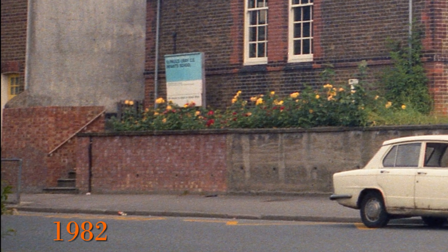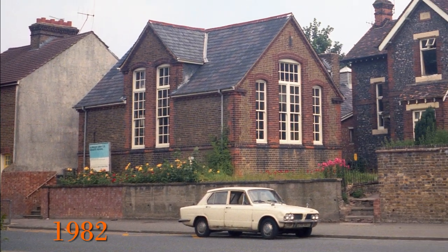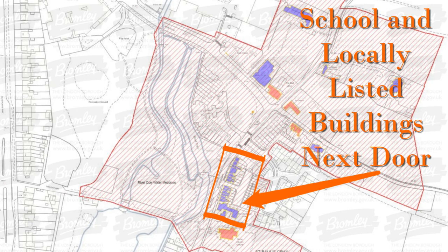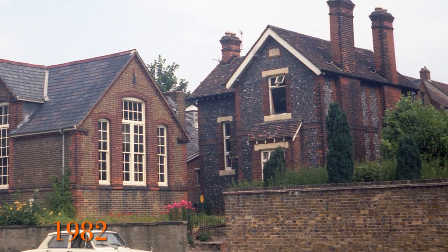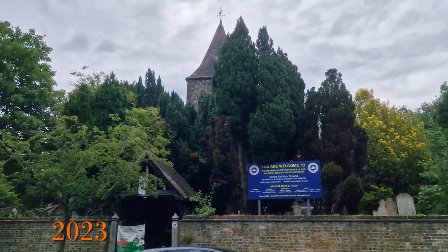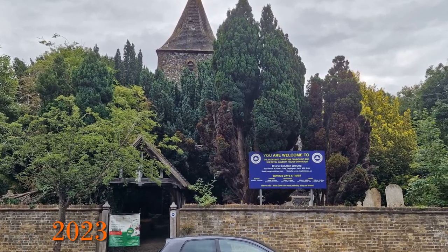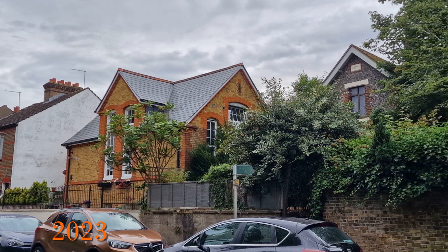The building next to the church was still in use as a school in 1982 — it was the St Paul's Cray Church of England Infants School. Looking at the Listed Buildings map, the old school along with all the buildings next to it are actually locally listed. So that was the 1980s, and this is what the area looks like in 2023. We can see the church is now back in use as a church — the Redeemed Christian Church of God. The building looks pretty much the same though the plants out the front are a lot bigger. The school has now gone and is a private house.